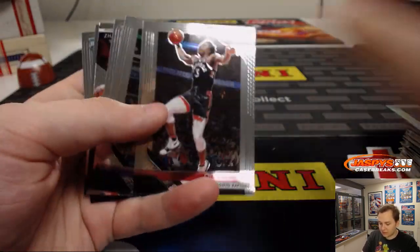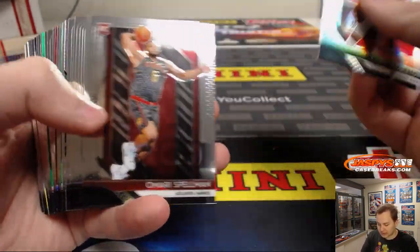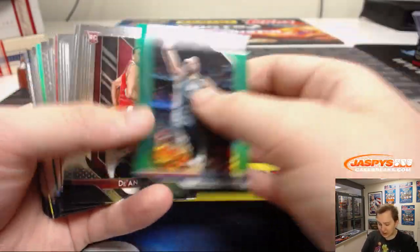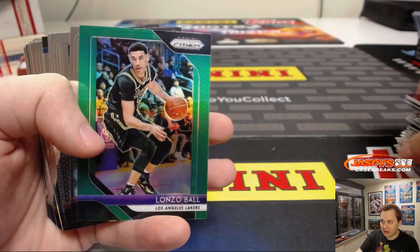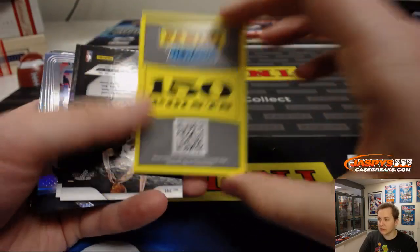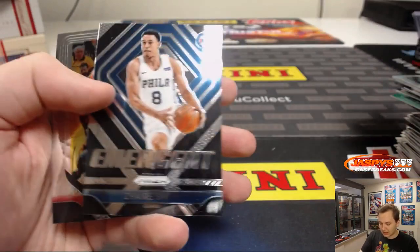Draymond Green silver, Melvin Frazier, Khris Middleton, Josh Hart — they put the rookie logo on there even though he's not a rookie — Kevin Durant green, Stanley Johnson, Lonzo Ball who's out for six weeks now with an injury. We got some points, 150 points. Markelle Fultz silver, Colin Sexton rookie, Reggie Miller, and another Zaire Smith.